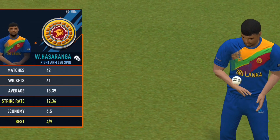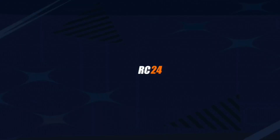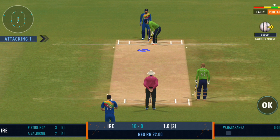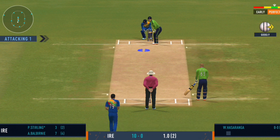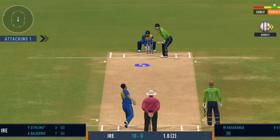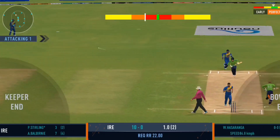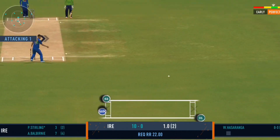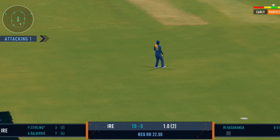Well, the captain has decided that taking the pace off the ball is a good way to go. And the batting power play comes to an end. Good shot for a single, and a good shot for the double — the ball came around quickly to cover the throw.